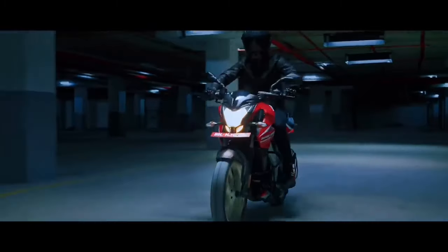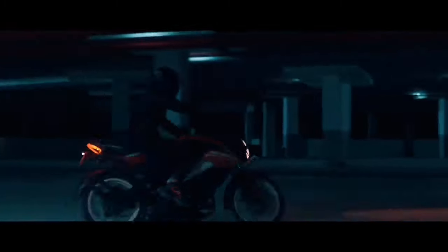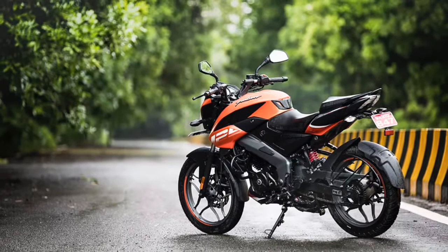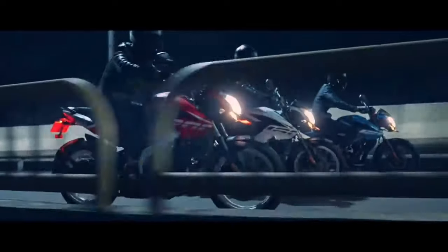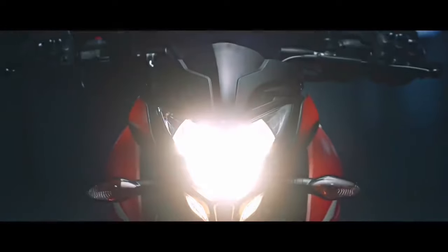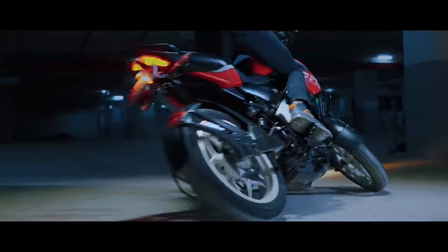Engine-wise, it uses a 124.45cc single-cylinder 4-stroke 2-valve engine with a 5-speed gearbox. Power output is 10.8 bhp and the torque figure is noted in Nm.